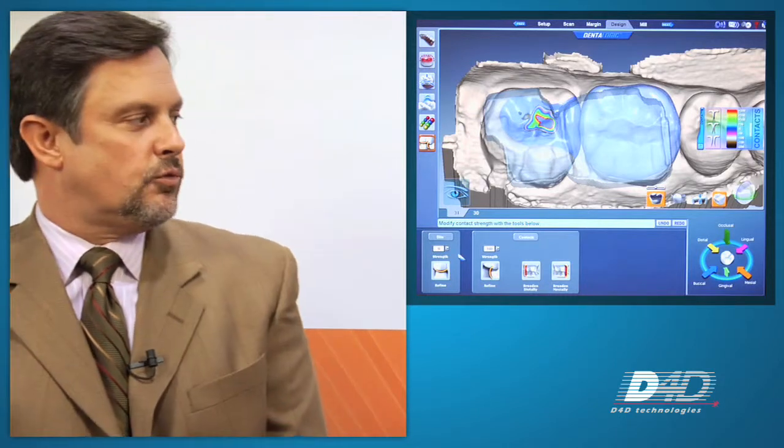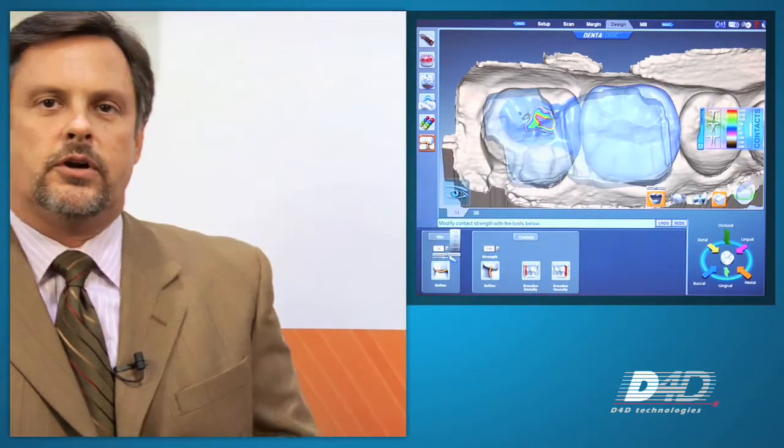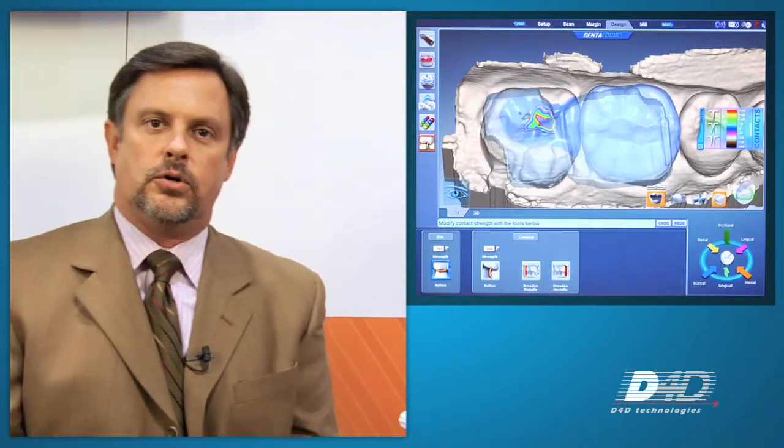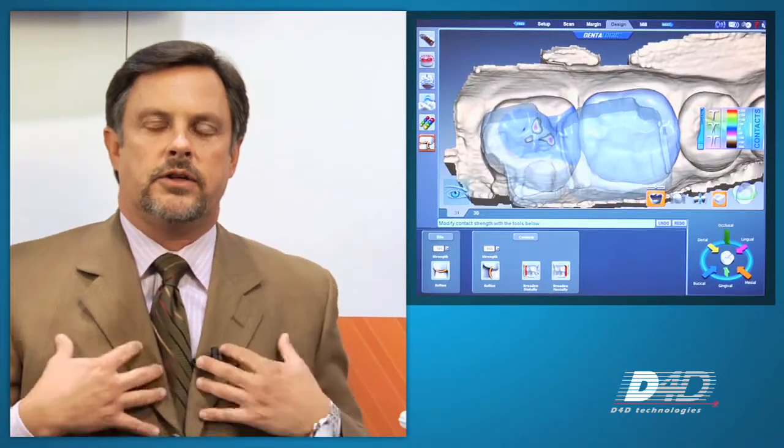And then the support — as you can see, I'm hooked up online, and actually somebody in Dallas, Texas at the home of E4D and D4D Technologies is doing all of this. At some point I can talk to them on the phone and they can help me design. Or even better, if I want the design to be completely done by them, that service is available as well. D4D Technologies with the E4D dentist system surrounds the practice and brings dental technicians, dental assistants, and dentists together like never before.